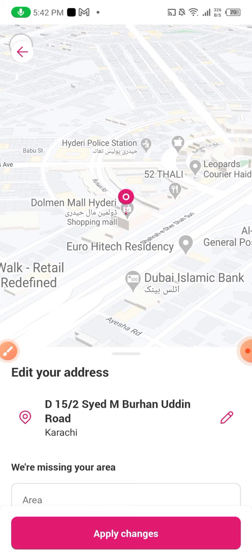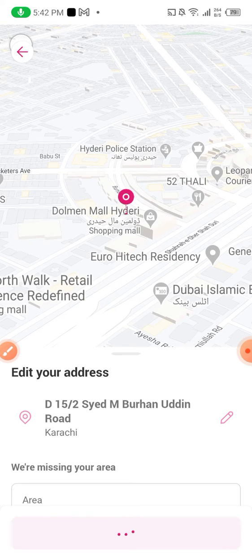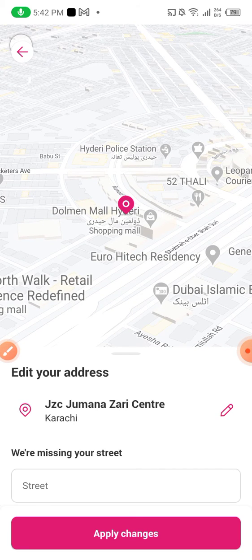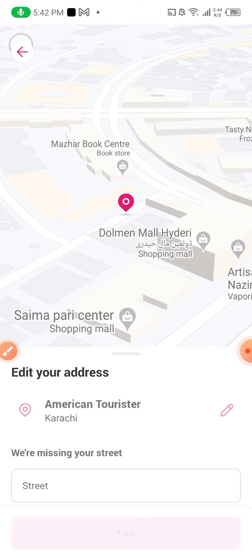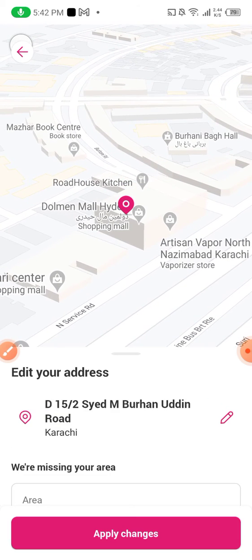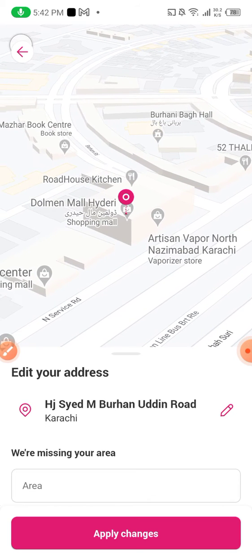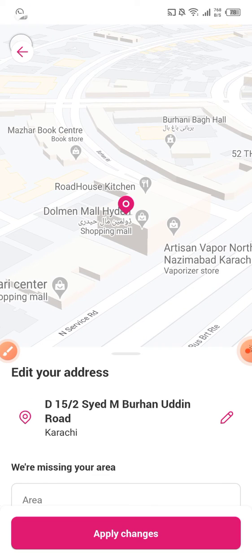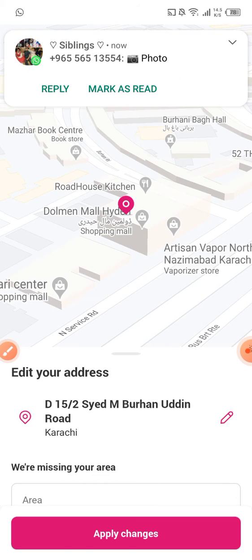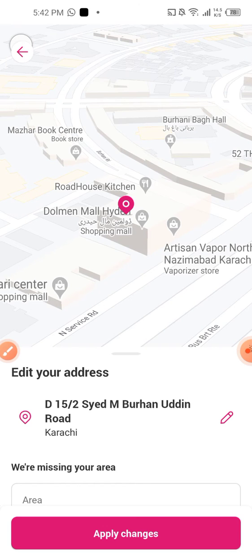Just woke up from my sleep and I want to make sure that they deliver to Dolmen Mall. So sometimes it is very teasing, and as you can see I am trying my level best. B15 slash 2, Sayyad M. Burani Uddin Road.